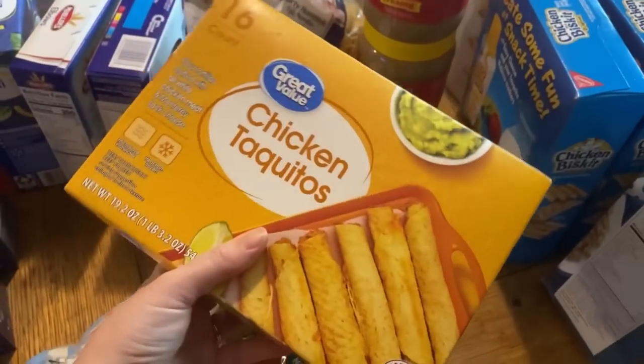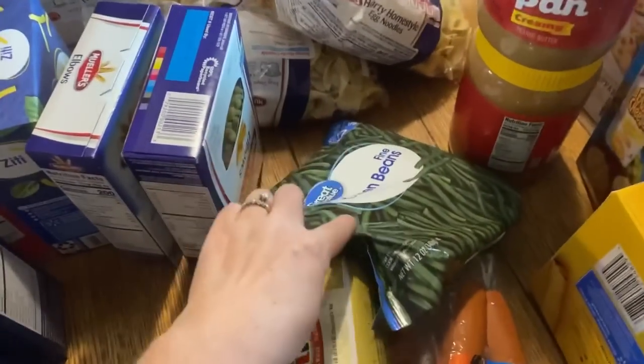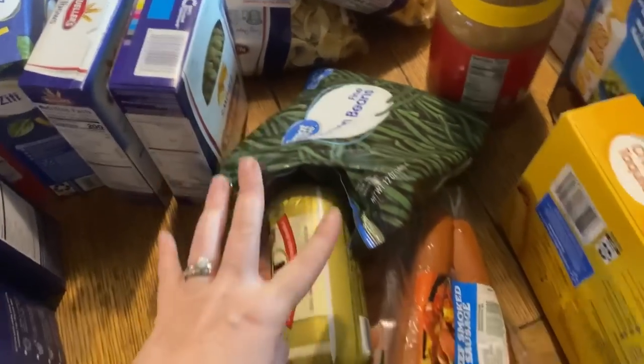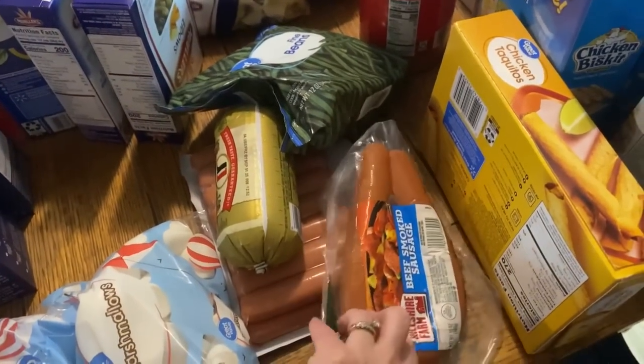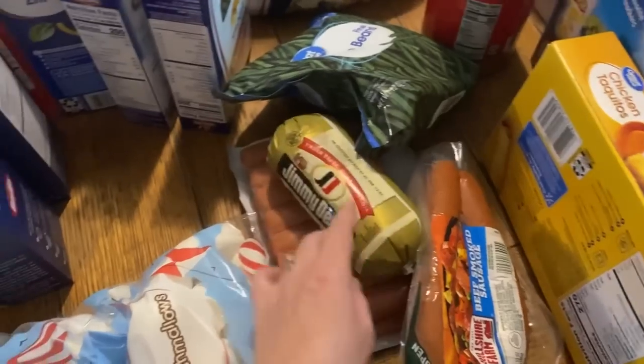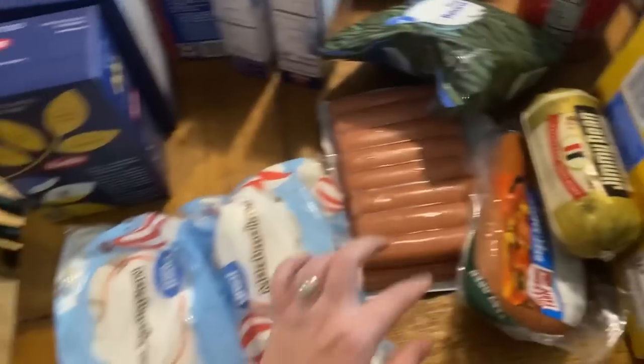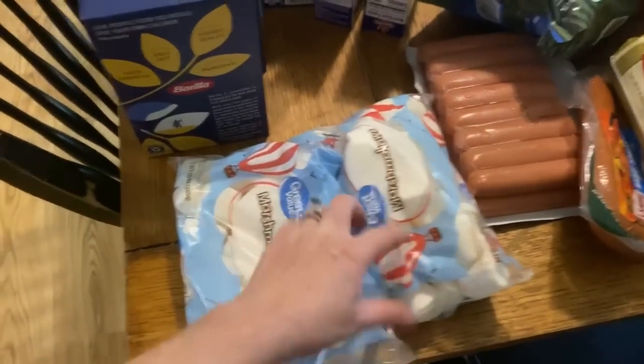I ordered two packs of chicken taquitos but they only had one, so that's all they gave me. I only need one bag of green beans because I have another one in my freezer. Tonight we're going to do sausage, peppers, and onions over rice for dinner. And then another ground sausage for having in the freezer. Hot dogs for lunch. Two bags of marshmallows for Rice Krispie treats.